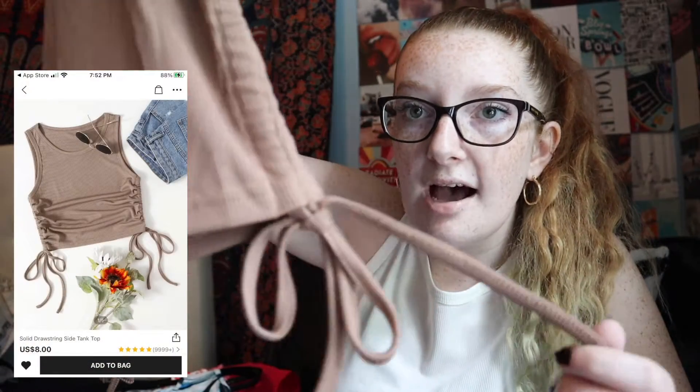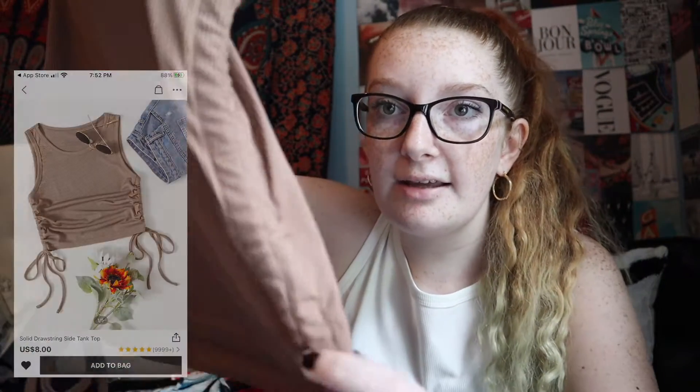The next thing I got was this super cute brown tank top and it has these cute little ties on the side, and it makes this pattern — I don't really know what that's called, but it's super cute.